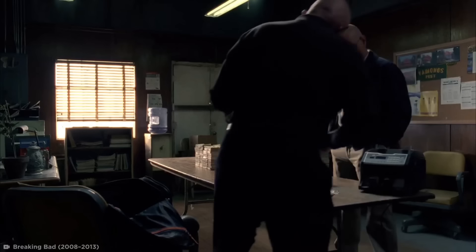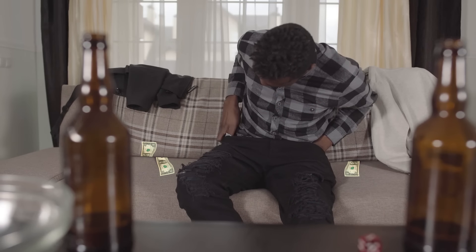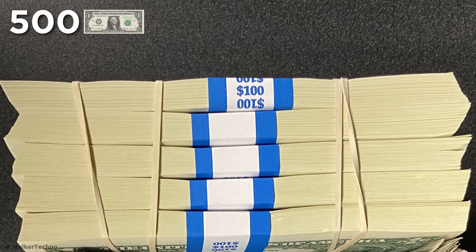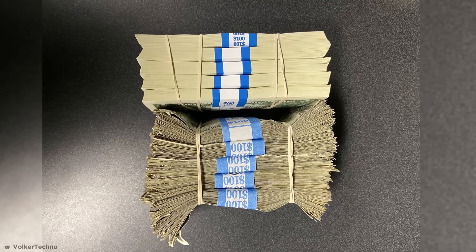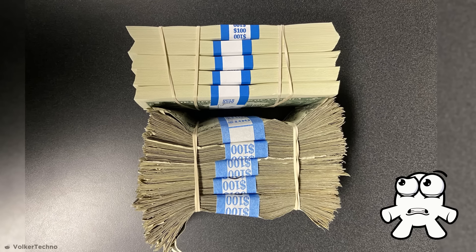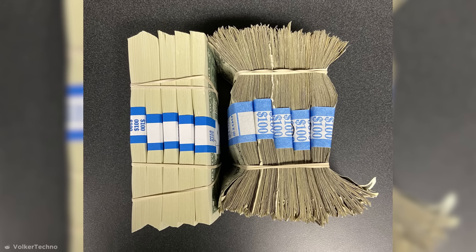Your money goes through a lot, from being in your wallet or purse, to being scrunched up down the back of the couch. It's no wonder then that if you compare a stack of 500 brand new uncirculated dollar bills to 500 circulated ones, the effect that time has had on them is easy to spot. Dirt and grime has dulled their color,